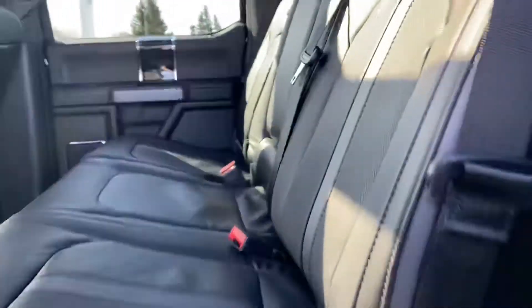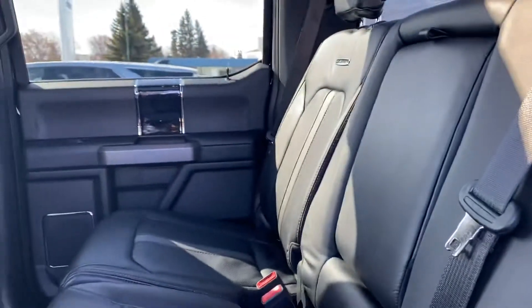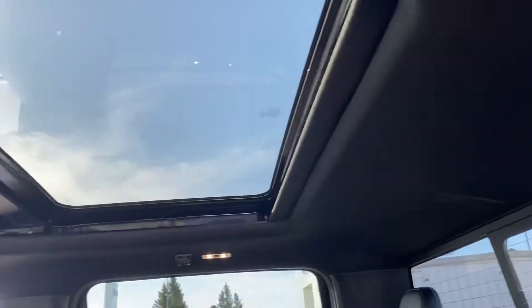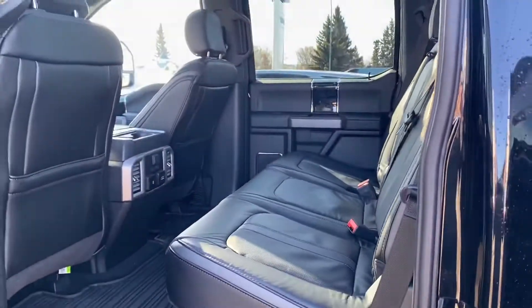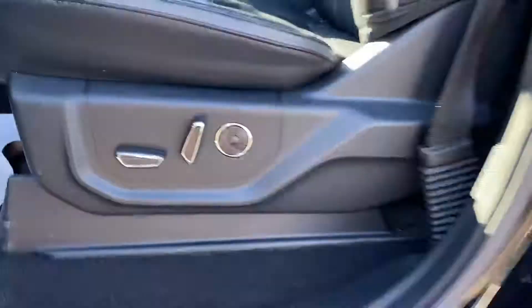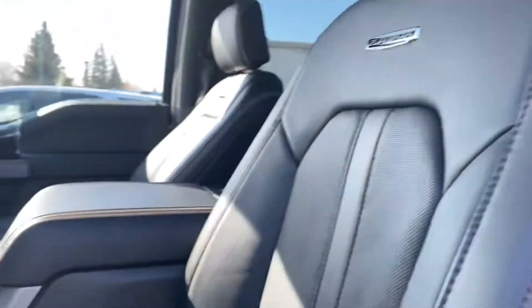So inside, being a Platinum, it does have the nice black leather interior with the Platinum accents. Beautiful condition inside, very clean. Heated seats in the back, rubber mats, and that nice big moonroof up top. Keyless entry. Power seats. And I always like to show the driver's seat close-up because that does see the most wear and tear, and it looks to be in great condition.